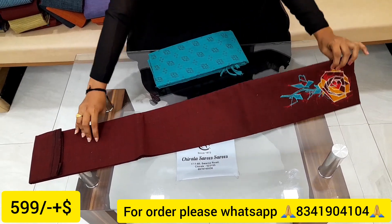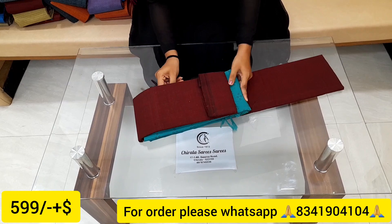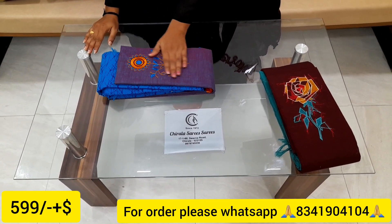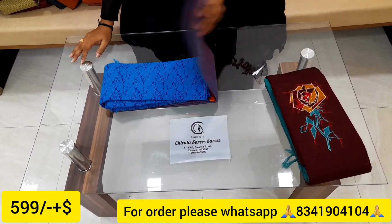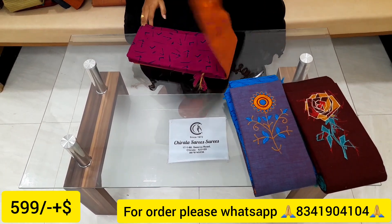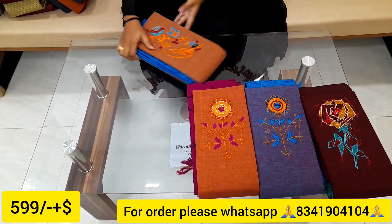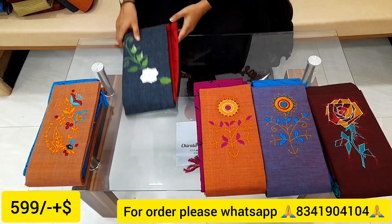The price is Rs. 599. Shipping is compulsory. Pure cotton.